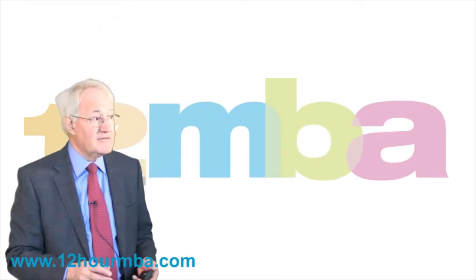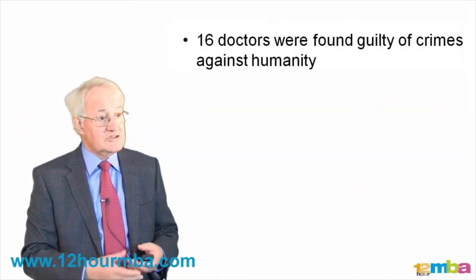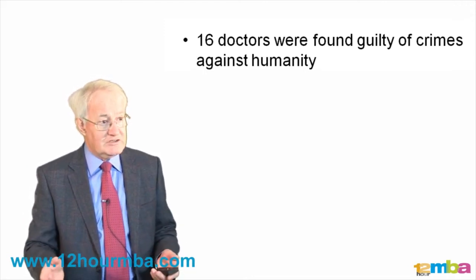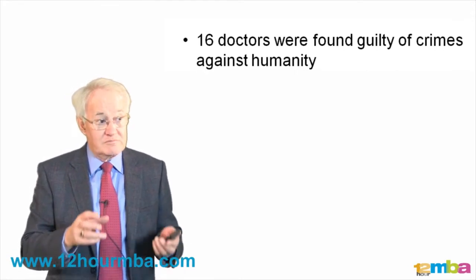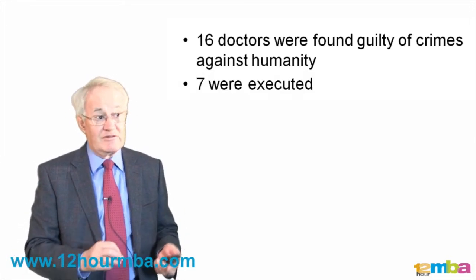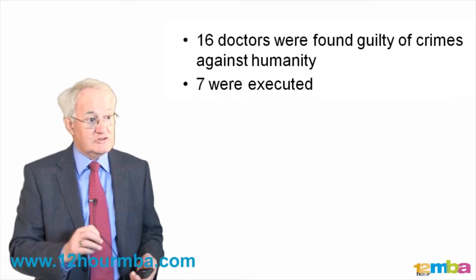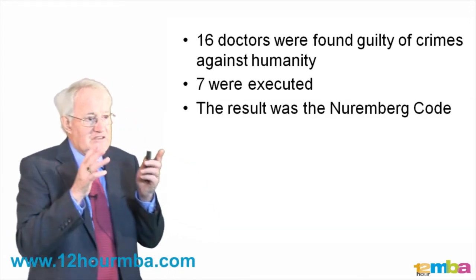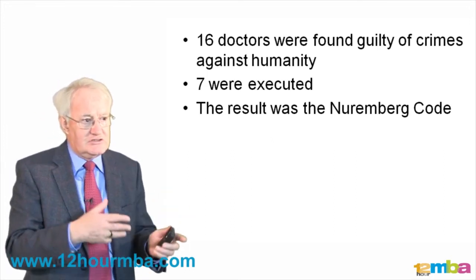I want to take you back 60 to 65 years to the Nuremberg trials, where 16 doctors were found to have committed crimes against humanity because of the experiments they did on people in concentration camps. These were so serious that seven of them were actually executed for what they did. The result was that a code was drawn up called the Nuremberg Code, and it is the foundation of all ethics processes and documents.